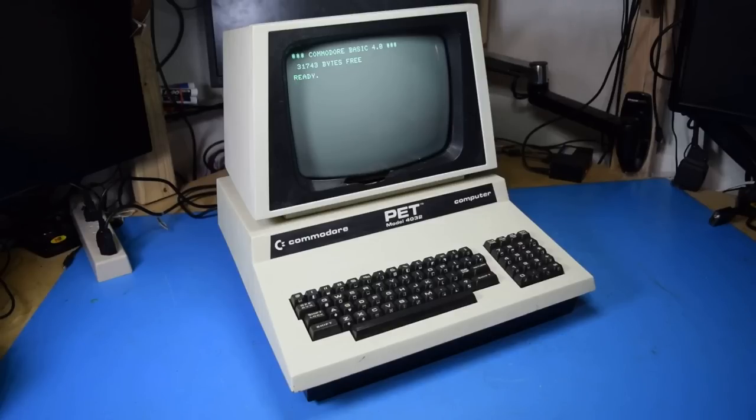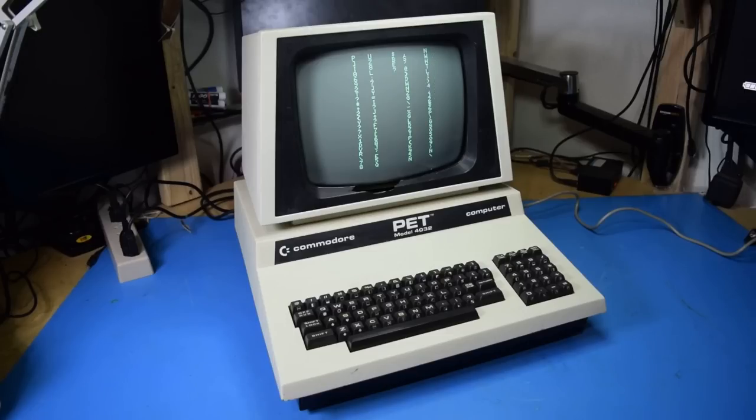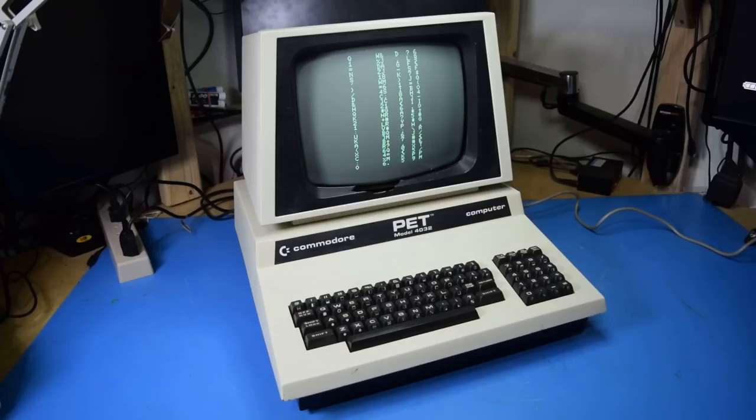This is a Commodore PET model 4032. For those who don't know, the 4032 model number means that it is a 40-character-across screen with 32 kilobytes of memory. Now this isn't the highest configuration PET you can get — you can get an 8032 or one of the later 9000 series — but I would consider this to be the most desirable model of PET, as the 40-column display is going to be compatible with the most software.